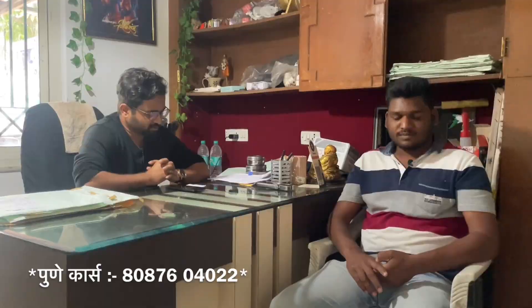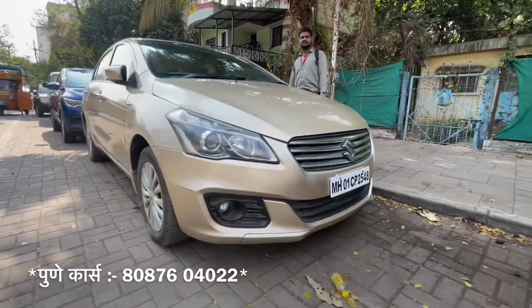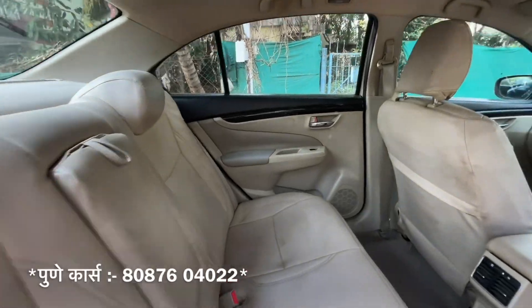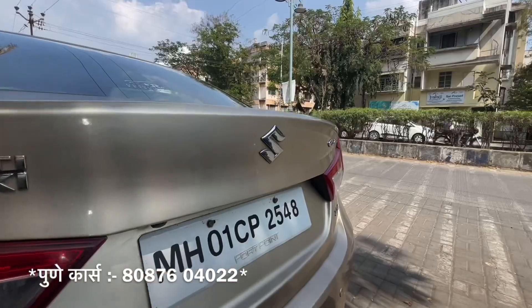Next, Ciaz — it's a 2017 top end ZXI, it's automatic, it's a golden color, single owner, 52,000 km. The car is clean, non-accidental, smooth, and especially less driven. It's only 5,00,000.